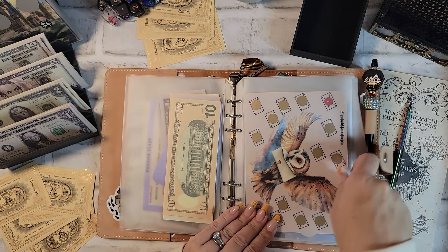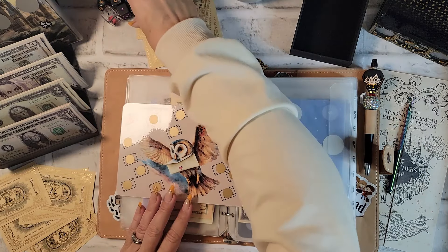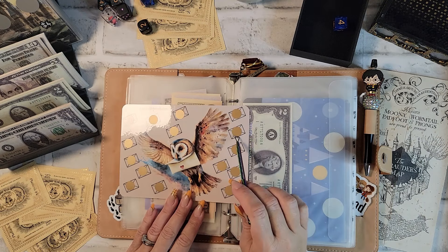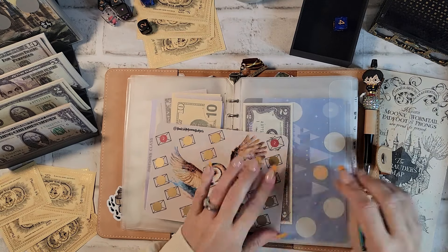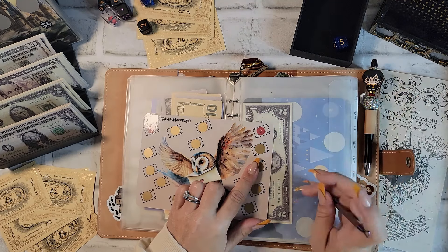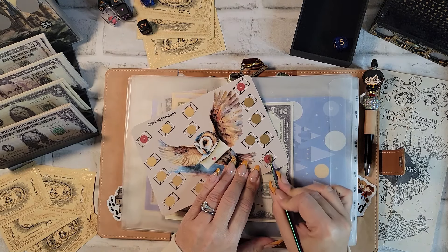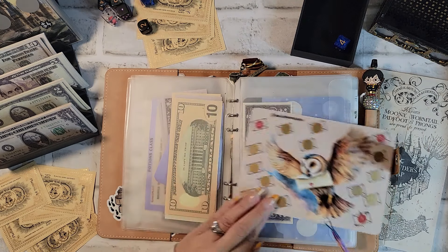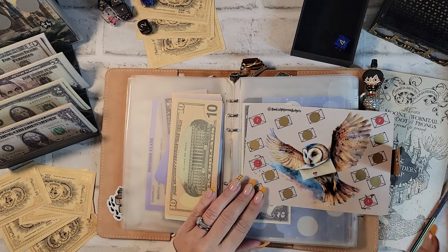Up next, this is from Bookish Mama Budgets — super pretty with a little roll and save on the back. Let's roll a d6 — four, so one, two, three, four. That is two dollars. Let's go one more time. One, two, three, four, five — that is one dollar. One, two, three, four — alright, so that's six.